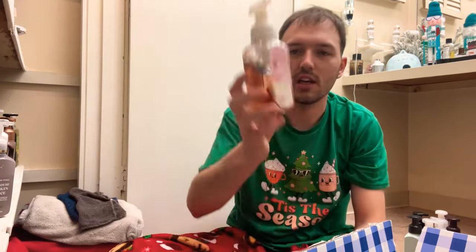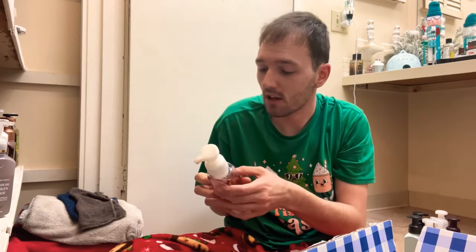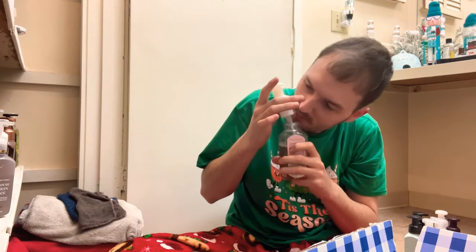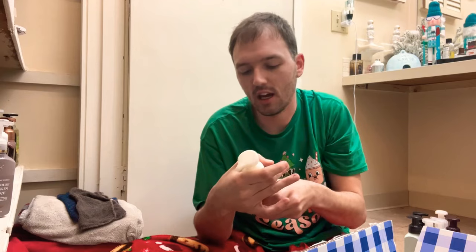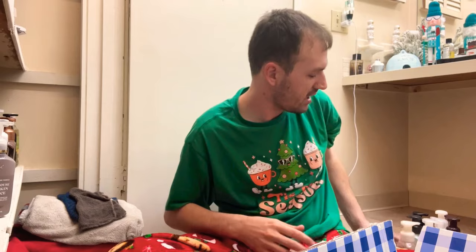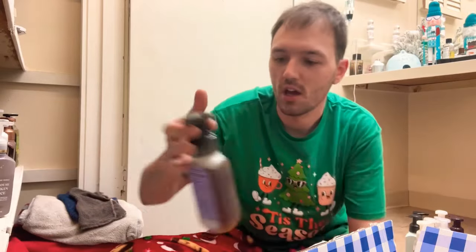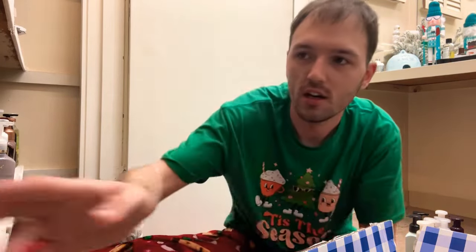Next one is Boardwalk Vanilla Cone — marshmallow fluff, vanilla bean, and creamy caramel. Oh, it's so good, so bakery-like. You definitely get that vanilla bean, the marshmallow, the caramel. That one is a keeper for sure. I don't think this one came out this year.